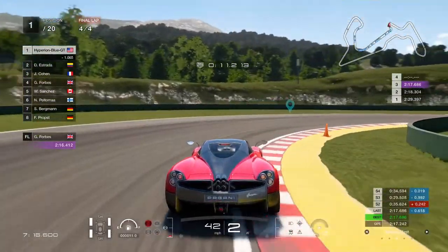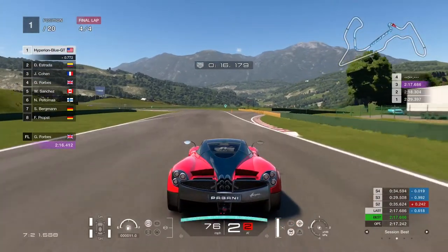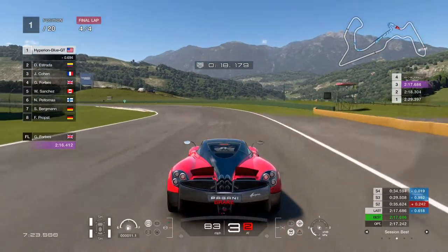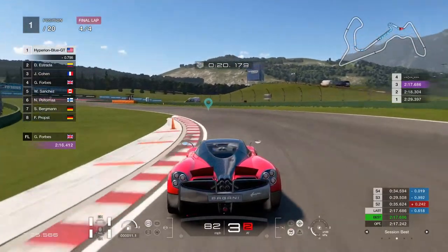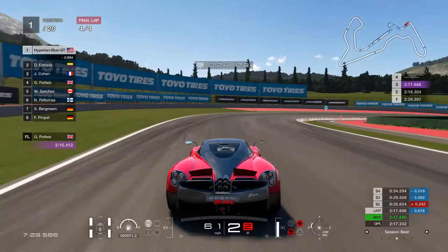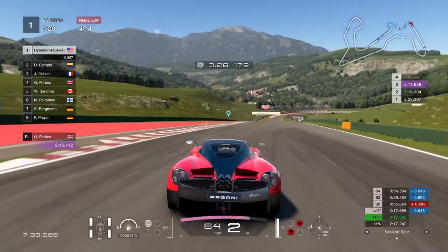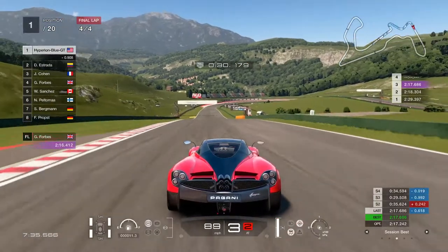It's quite exciting to have the March update with five cars to try out for a good custom race. Will be continuing to stack up more credits while racing on Route X, which is an important thing to do.